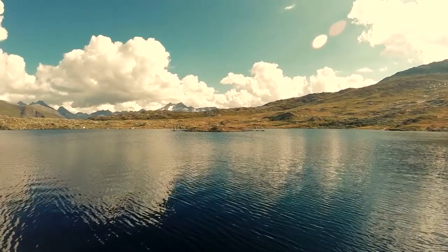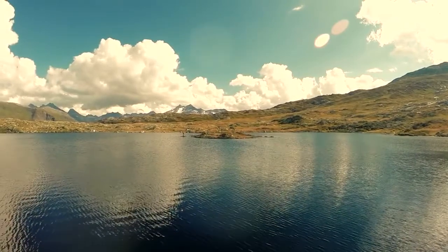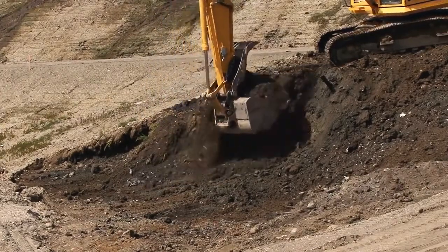Water bodies are a major part of the landscape. Oceans, rivers, and lakes are often beautiful, but they're not necessarily convenient places to build things. Most of our tools and construction materials, not to mention our labor force, work better in the dry.